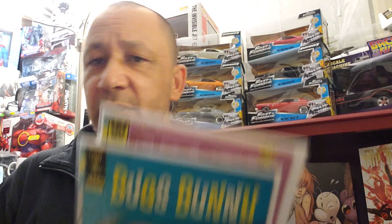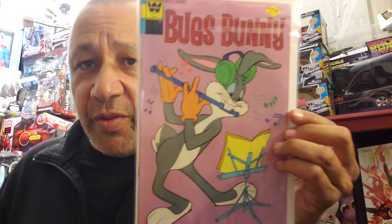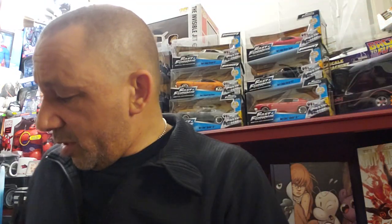Here's some other independent stuff I found. I found some Gold Key and Whitman versions of Bugs Bunny. This is number 146 and this is 157. Here's 156 - got it for a dollar. That one says Gold Key and that was a Whitman variant of issue 157. They were in really good condition, which I was surprised about. I said how much are these? Just a dollar. But they're worth more.